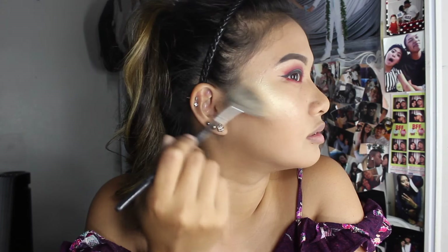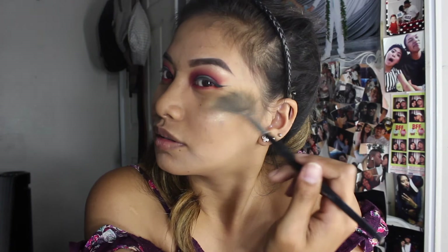I'm taking my Anastasia Beverly Hills Glow Kit, using my Fan brush by MAC, and I'm going to take Butterscotch. Here's the final look I came up with to match my shirt — aka, the Barney look — with a pop of pink.